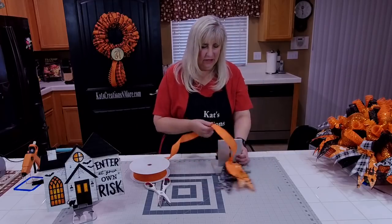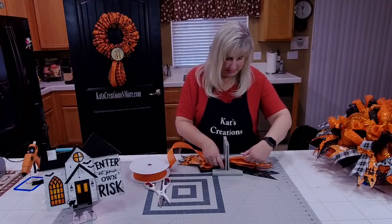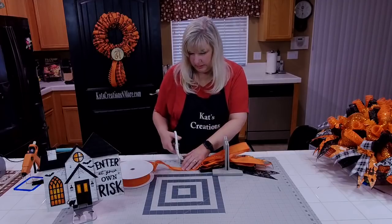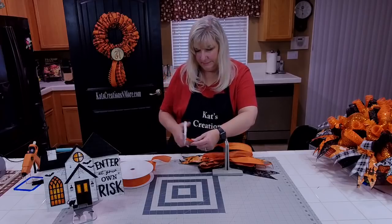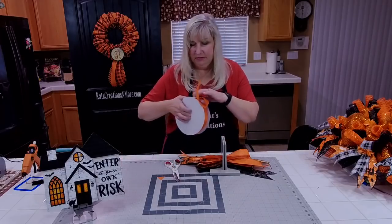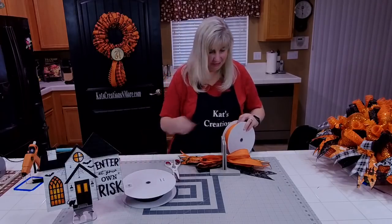This one is a nine-inch tail with a four-and-a-half-inch loop. Let's make sure we get our dovetail. Kringle Designs has awesome ribbon — that's where I get all my solids from. When they have them in stock, always make sure you have black.